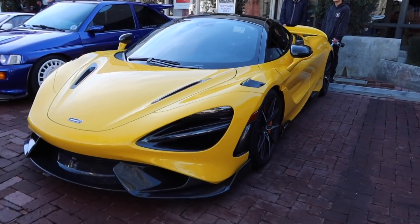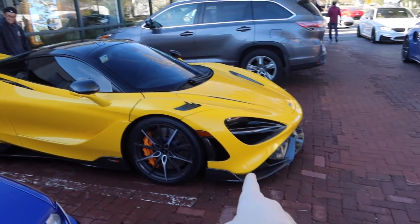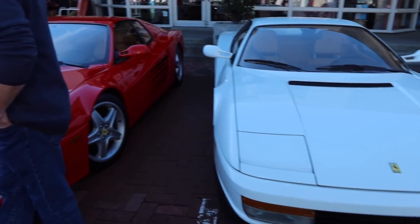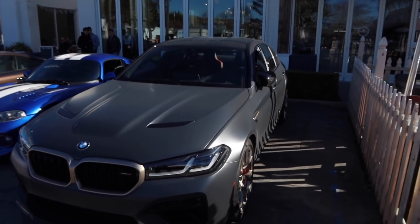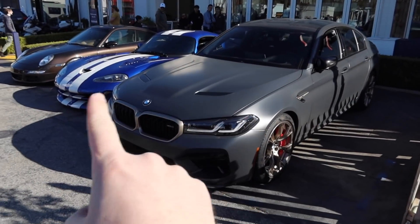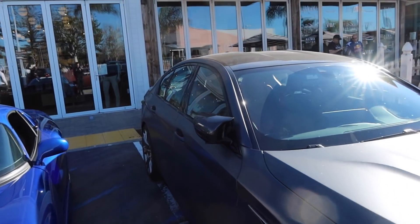Beautiful yellow 765LT. I still need to drive one of these in the canyons instead of just in straight lines in Florida. Check that out — two beautiful Testarossas next to each other. What would you take, the red one or the white one? So I'm absolutely in love with my Tesla Plaid, but probably the only daily driver I'd replace it with is this — the M5 CS. There's something so special about this car. I haven't driven one yet, but apparently it feels like the difference between a normal 911 and a GT3 RS comparing the M5 Competition to the CS. These are going for crazy over sticker right now. Such a cool looking car and those rear carbon fiber buckets.